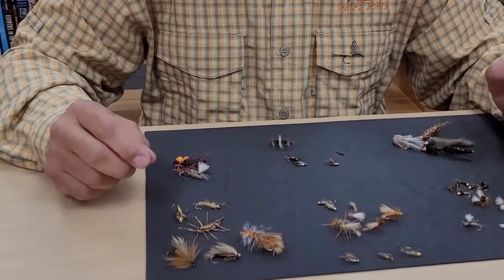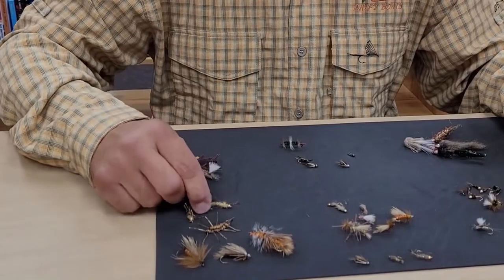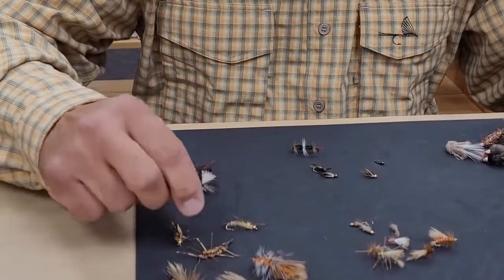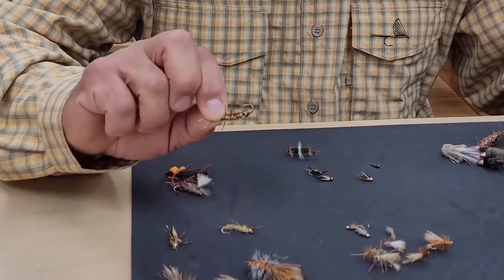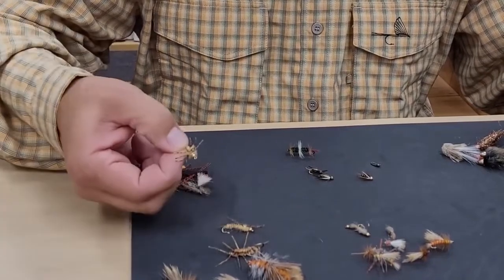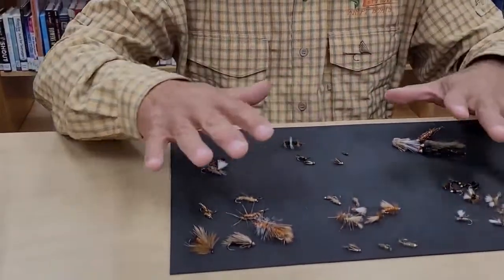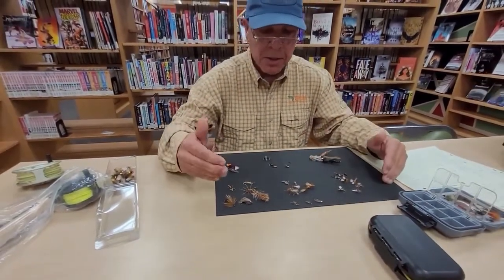Now for the stonefly nymph — most of our stoneflies are golden stones. Here are three different examples: this is a classic-looking golden stone nymph, this one is called a rubber leg golden stone nymph, and this is just a smaller version of that one. All golden stones, all stoneflies. So there you have a variety of mayflies, caddisflies, and stoneflies.